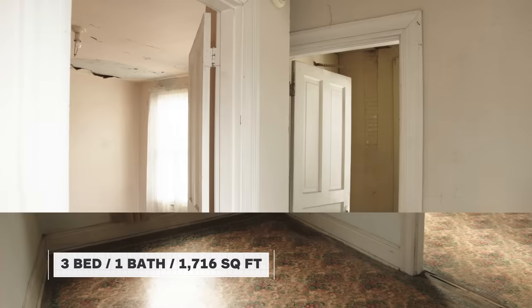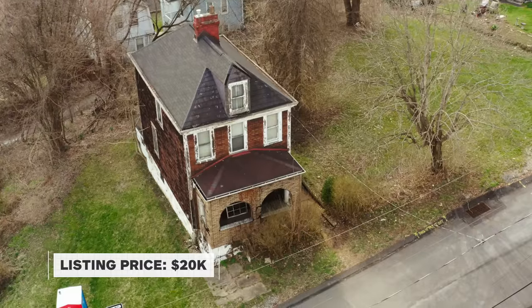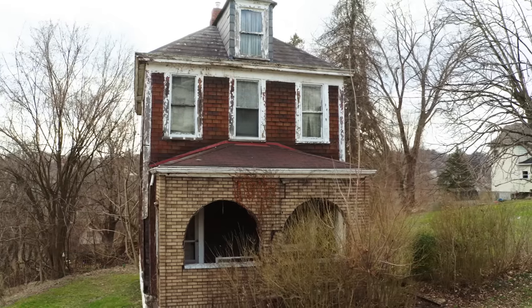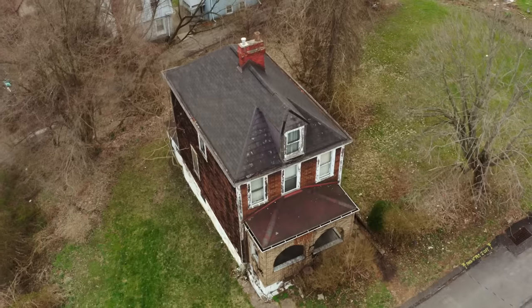This home is a three-bedroom, one-bath. It's listed for $20,000, and it actually comes with two additional lots. When this house was built in the 30s, it was likely built for a family that worked at the local steel mill. Fast forward to today, the home is now abandoned, so we're going to take a look at it and see what works and what needs to be upgraded to support a new modern-day lifestyle.